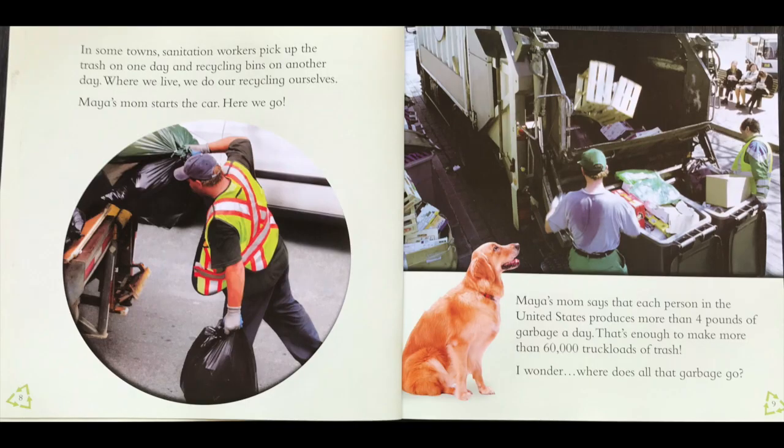Let's see what the recycling center looks like. In some towns, sanitation workers pick up the trash one day and the recycling bins on another. Where we live, we do all of our recycling ourselves. Maya's mom starts the car. Maya's mom says that each person in the United States produces more than four pounds of garbage a day — that's enough to make more than 60,000 truckloads of trash. I wonder where does all that garbage go?